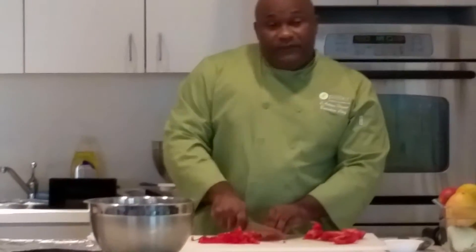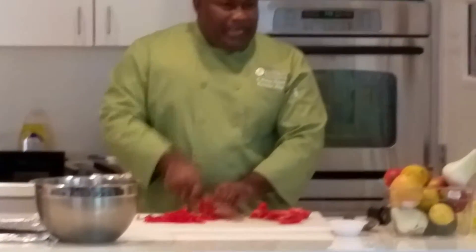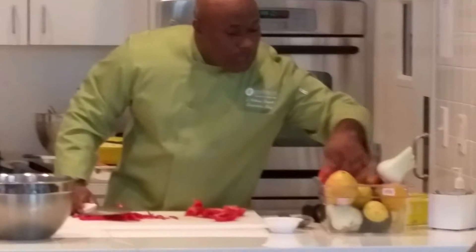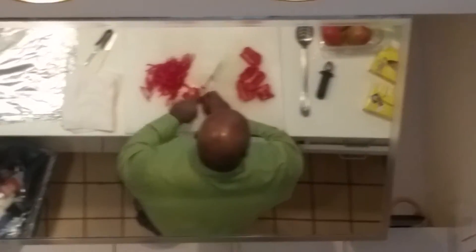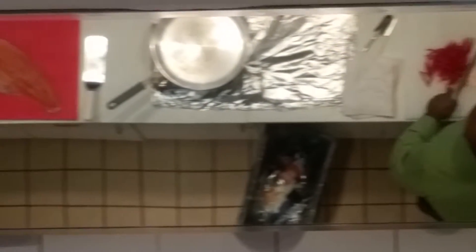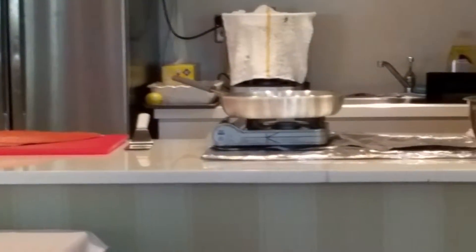I'm glad you asked that question. The green pepper is very nutritious, but a lot of people will tell you they can't digest bell pepper — usually it's the green bell pepper. As I'll show you in a minute, that white membrane in it is much thicker than that of the red and yellow pepper. And when you cut the green bell pepper, the enzymes that come upon it are much, much thicker. That is what a lot of people can't digest from the green bell pepper.